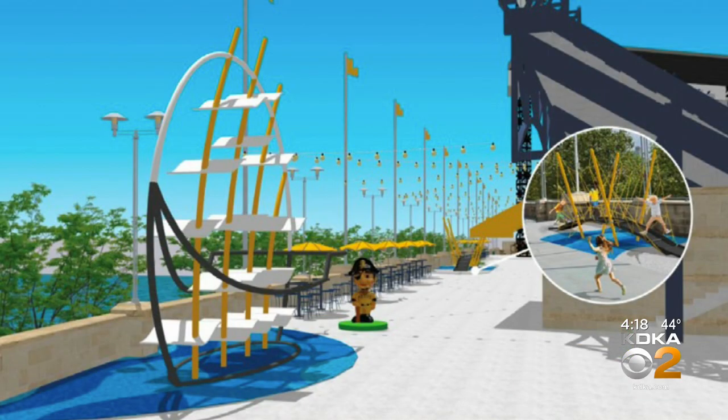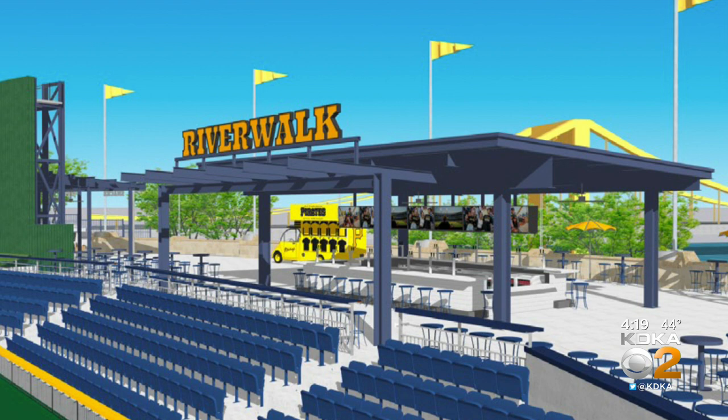The kids' play area in Wright Field has been updated. It now includes life-size bobbleheads and a climber shaped like a pirate ship. Just above the center field fence line, they've added a new hangout called The Landing. It has great views of the field, the Roberto Clemente Bridge, and the downtown skyline.